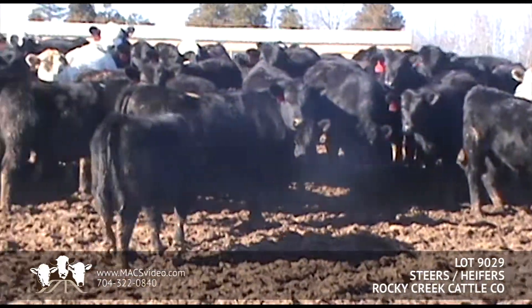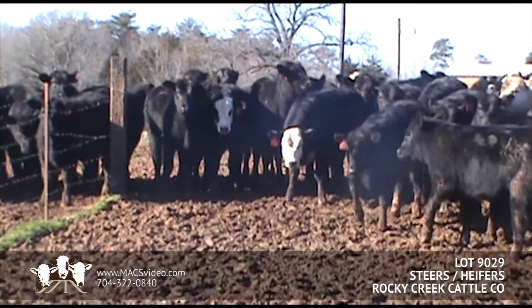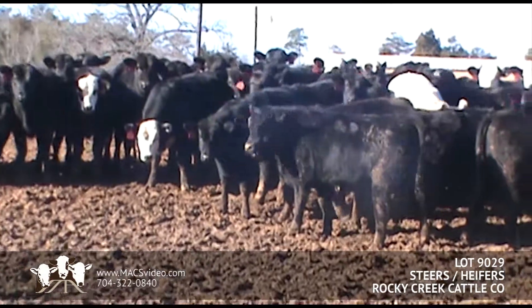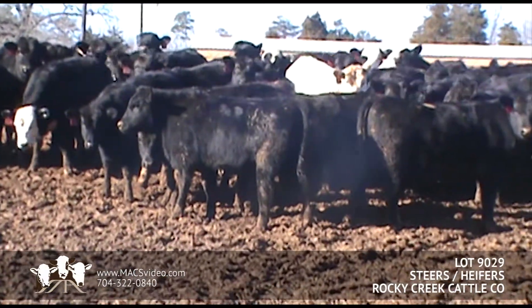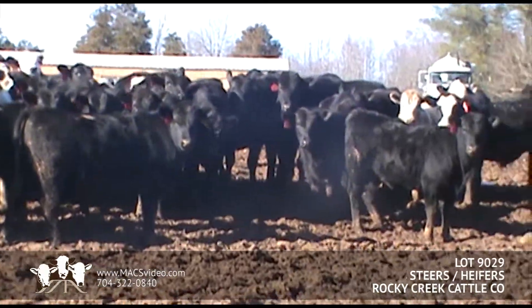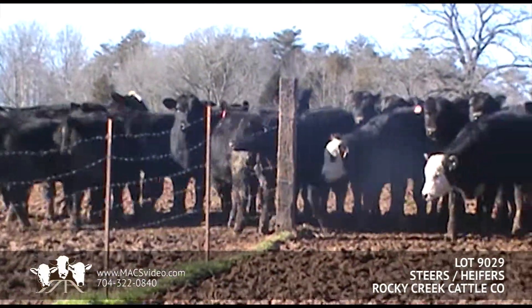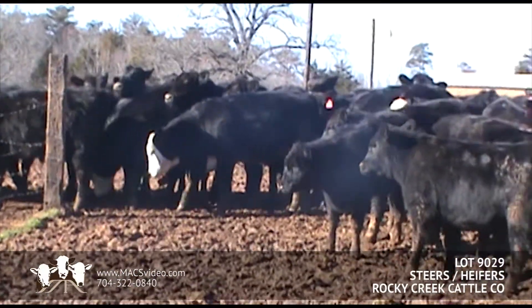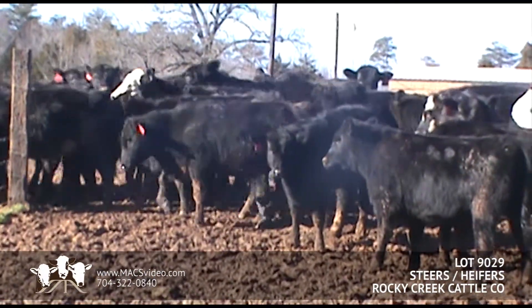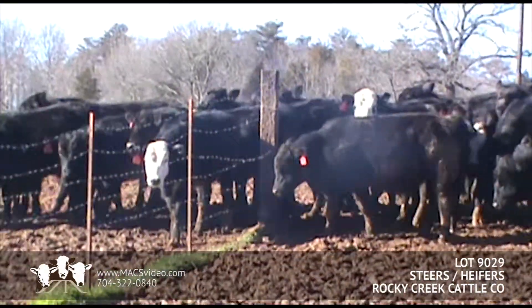Heifers and steers will be all natural. The cattle are predominantly black, black baldies, with 2 to 3 Smokies on the load. A very nice set of Angus-based cattle — these cattle are Angus, might have just a little bit of Continental in them, not much.